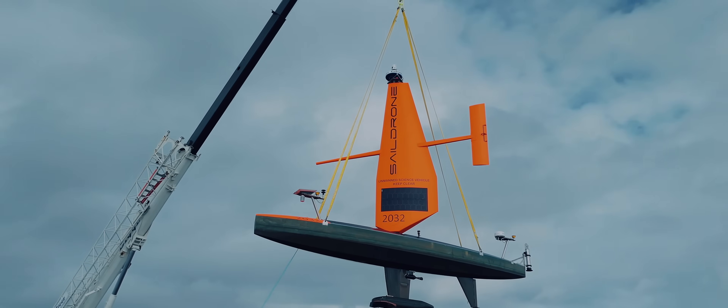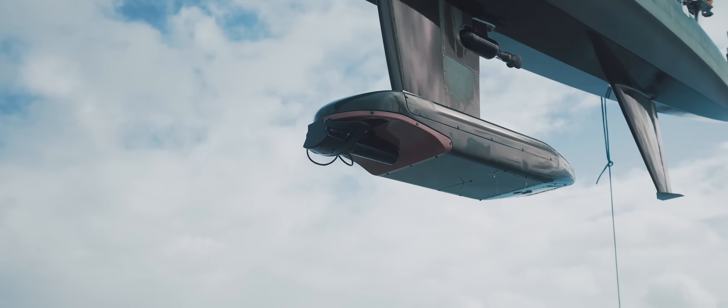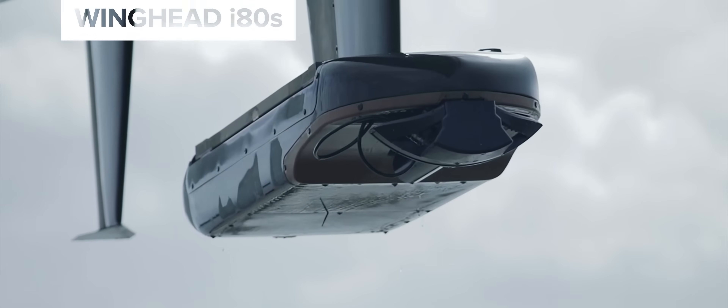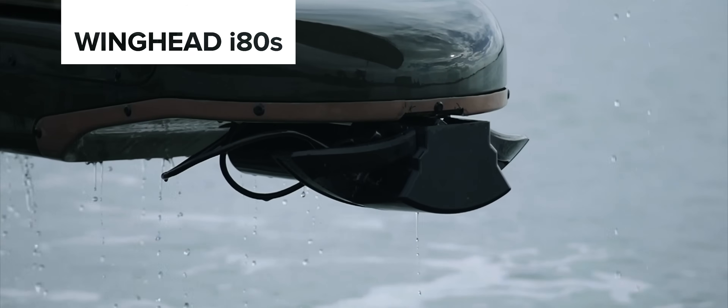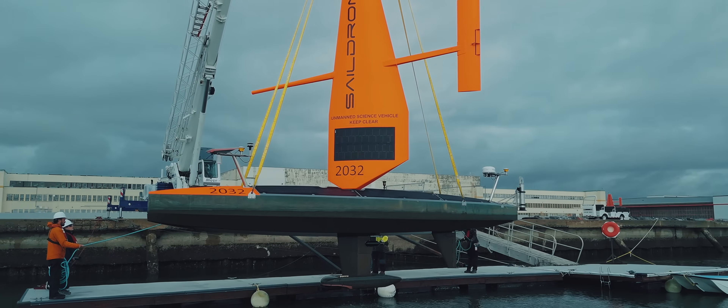I'm Mike Mutchler of EP Sales Americas. The Norbit Winghead multibeam sonar provides accurate and reliable data, enabling SailDrone's customers to make informed decisions and contribute to scientific advancements in ocean exploration.